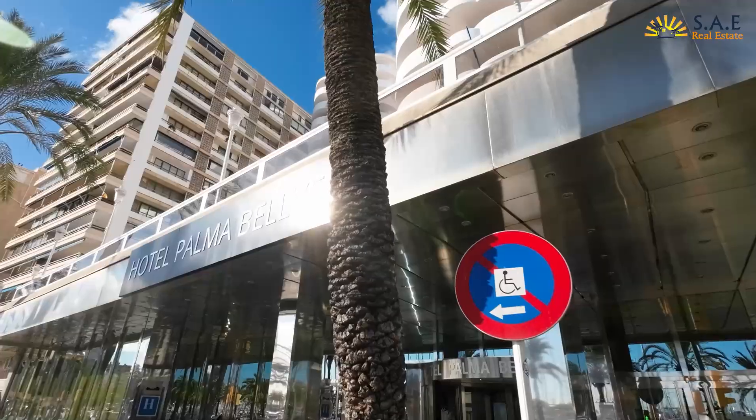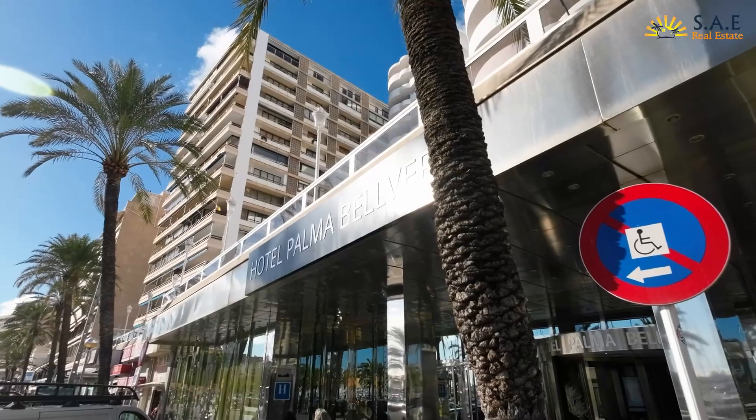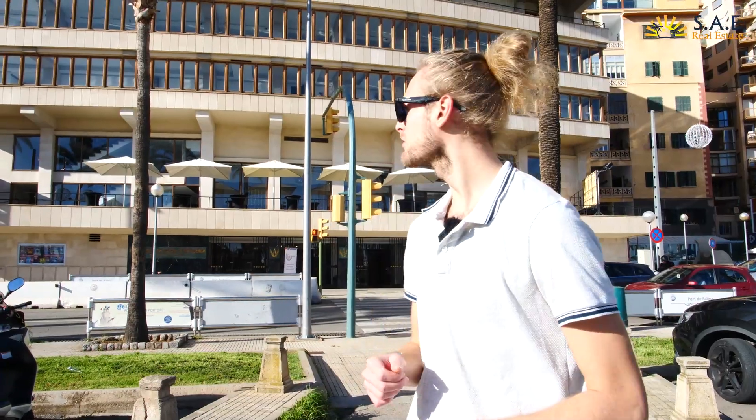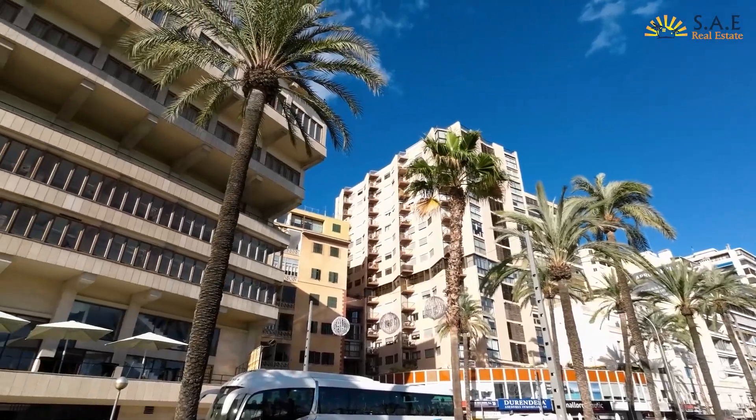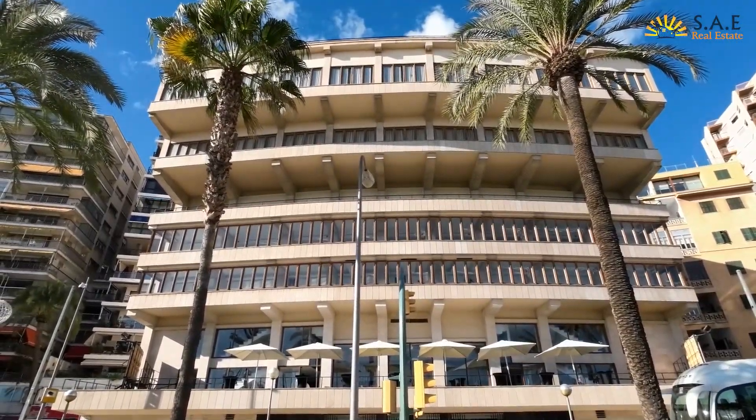Where the strip really begins you have a few well-known hotels — the Costa Azul and the Melia Hotel — and just behind us the biggest auditorium in Palma, which is one of the best places to go for opera, plays, or musicals.